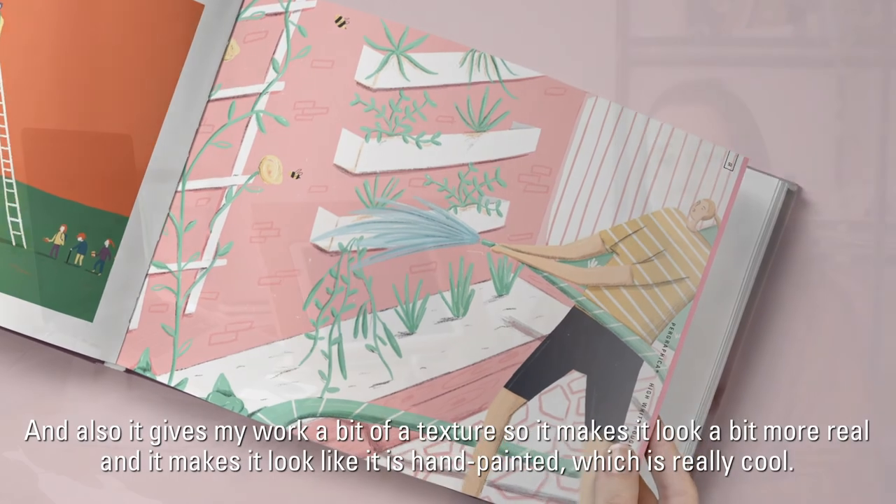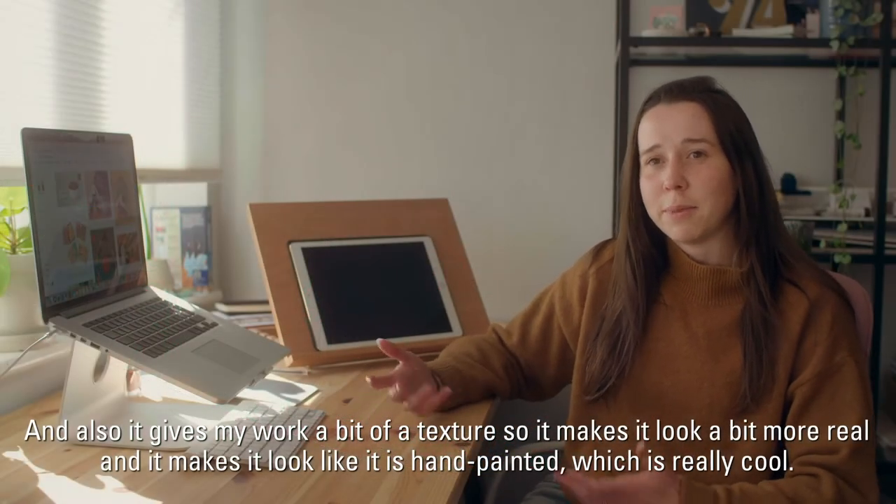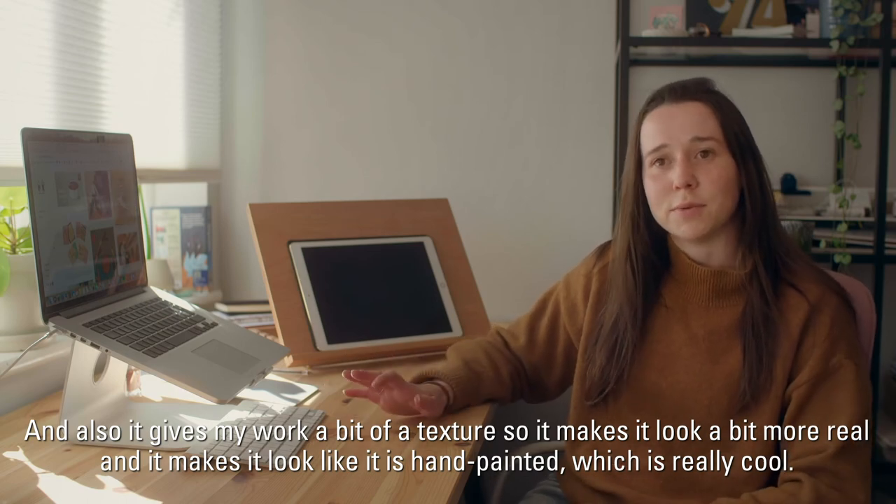The heavy textured paper actually prevents the ink from bleeding a lot, and it also gives my work a bit of texture, so it kind of makes it look more real and like it's hand painted, which is really cool.